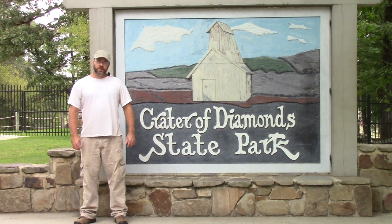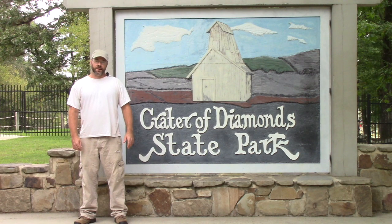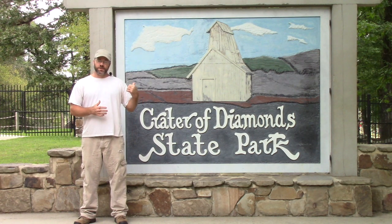Hi, I'm Solomon, the Arkansas Diamond Miner. Today, what I'm going to do is walk around and kind of show you guys what's where out there on the search area.